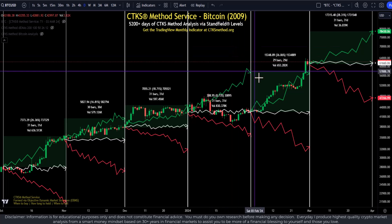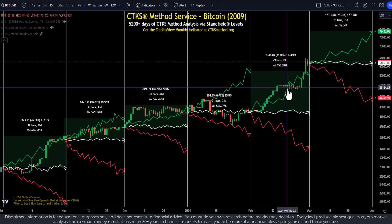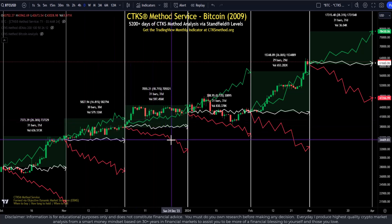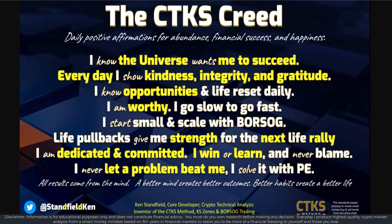The CTKS method is not called the world's most powerful smart money buy and sell level detection system for no reason. Each month through the service, I explain the levels, what to look for, the CTKS method paths, and a whole lot of other content that really helps position you for the month. If you'd like more information about either the standard certification or the service, pop across to ctksmethod.org. Have a great day or night ahead, and Kate and I look forward to catching up with you in the next video.